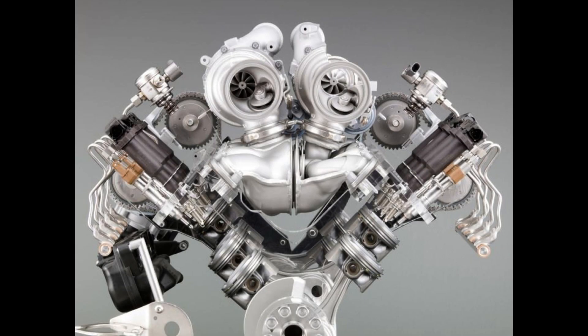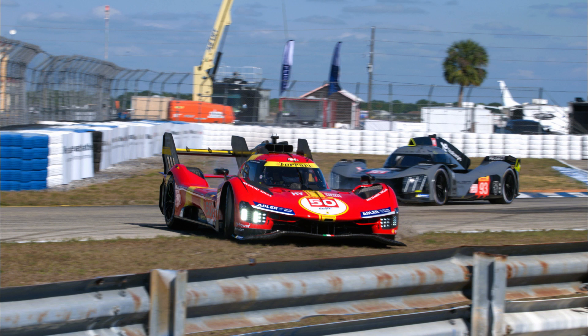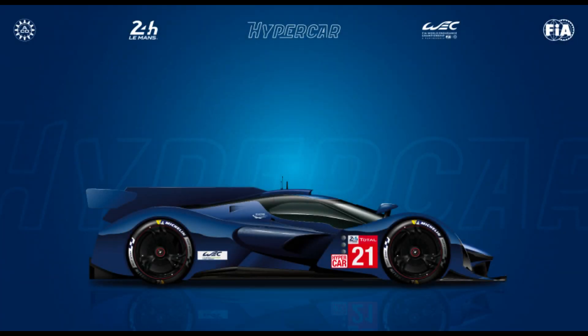Ferrari opted to use a hot V setup for their turbos, placing them inside the V of the engine block, which helps improve both engine performance and efficiency, as well as decreases the functional footprint of the engine. Power output is reported at 671 horsepower from the engine, transferred to the ground by — surprise of surprises — Michelin tires, double wishbone and pushrod suspension, and a custom-designed X-Trak 7-speed sequential transmission.